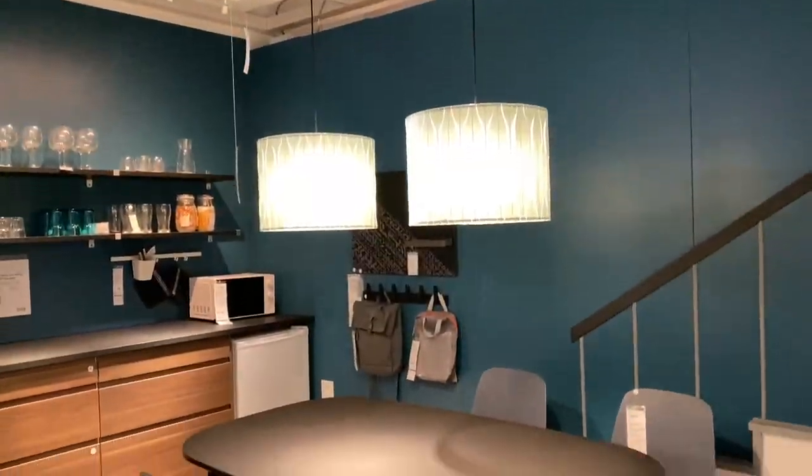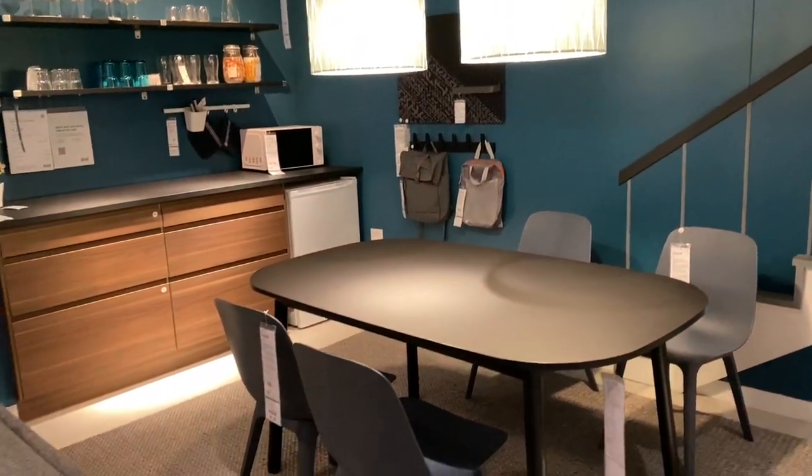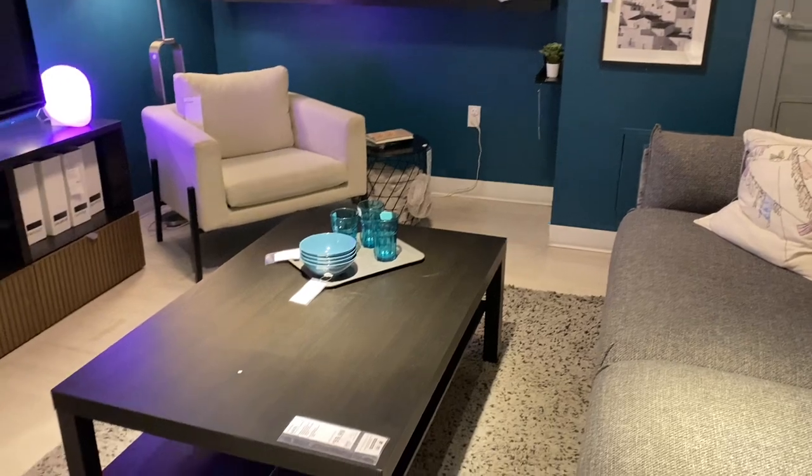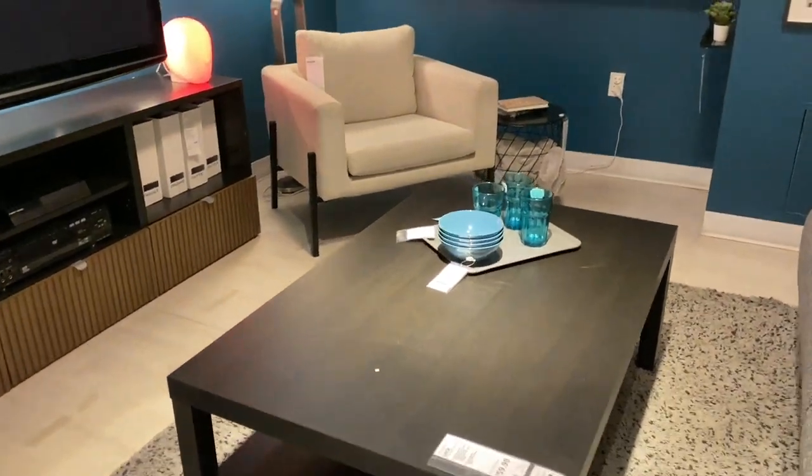Look at how beautiful this room is designed. I love the teal color on the walls. That teal is a little bit too dark for my liking but I really like how it looks against the black.